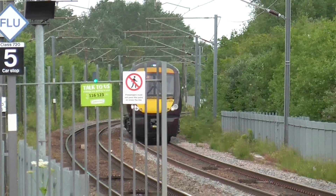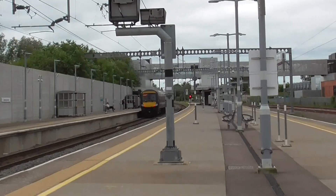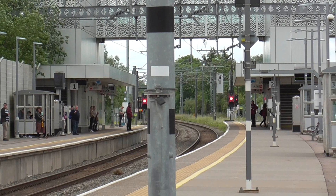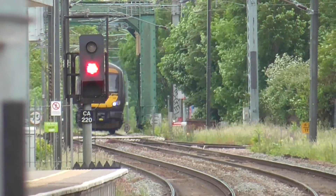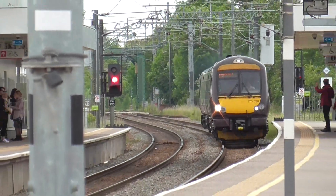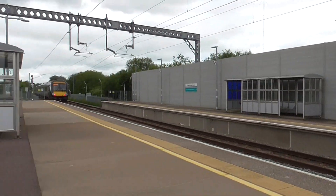Now we have got Cross Country coming through working on the class 170, running from Cross Country Birmingham to Stansted Airport, passed at 13:01. Now we have got another Cross Country which is passing at 13:30 from Stansted Airport towards Birmingham New Street, also working on the class 170 - 170 398 on that particular set.